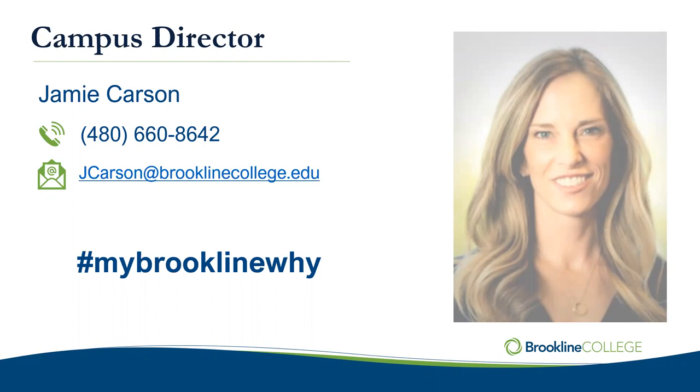My Brookline why is very simple — it's about the faculty and the staff. What motivates me is those light bulb moments: when you start to grasp a new concept or find a passion in your career. For my staff, it's when they see the success in all of you. We have open door policies here at Online — I know it's virtual, but we truly do. You have my contact information, you can add my phone number and email. We definitely want to hear from you. We're excited to have you. You're going to get a lot of information — just soak it all in, and don't worry if you don't remember all of it, because you have all of our contact information for after.